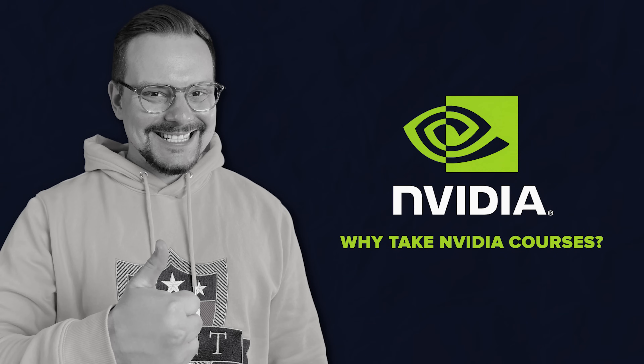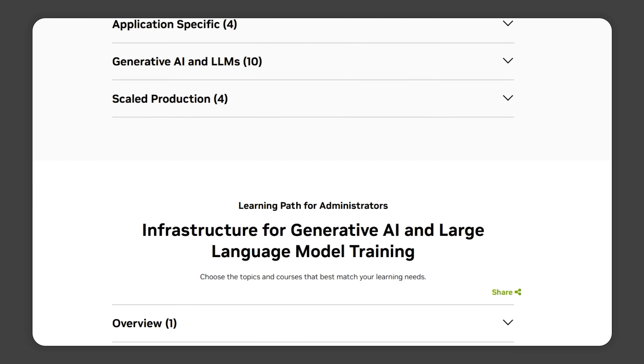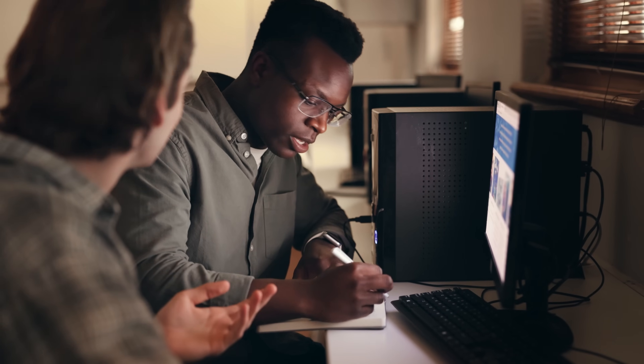Why take NVIDIA courses? NVIDIA is all about helping you level up your skills and get ahead in the world of AI and technology. Whether you're looking to fill in some knowledge gaps, make a big career jump, or just get a deeper understanding of cutting-edge tools, their courses are designed to do just that.